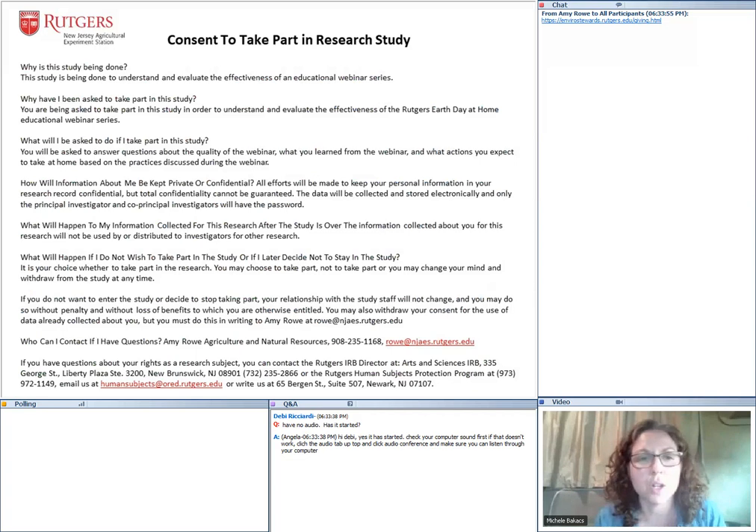Before we dive in, I need to make sure that we get your consent to take part in this research study. Rutgers considers this webinar and the poll questions you'll answer at the end to be a research project. We're going to collect information — your name and email from registration — and keep that information confidential, not sharing it with anybody but us, the researchers, and our Rutgers human subjects compliance people. It is your choice to take the poll or not. At the end of the poll, please give consent if you agree to be part of the research project.